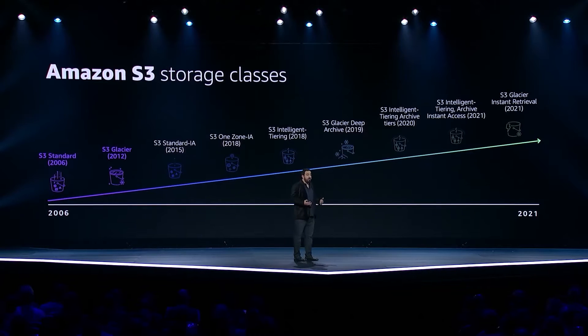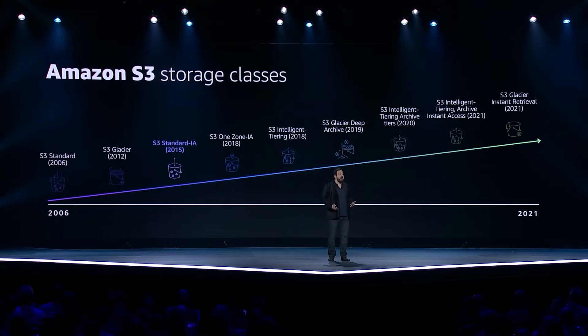For customers using S3 for archival storage, this allowed them to achieve significantly lower cost while still getting numerous benefits over a traditional offline tape solution. And for customers with less frequently accessed data who cannot accept those longer access times, S3 introduced infrequent access.